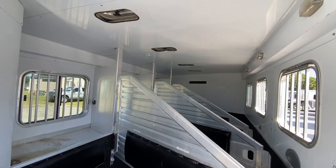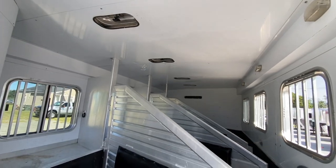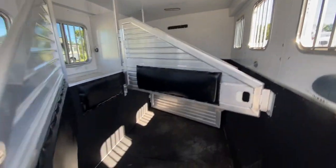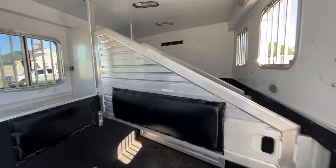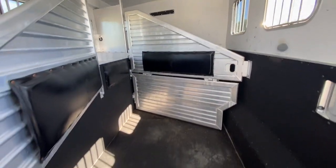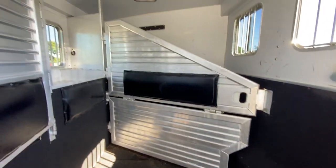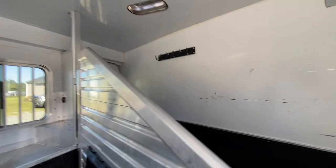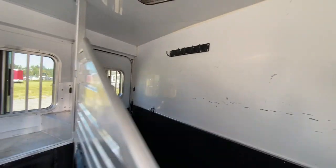So this is a four horse, fully lined and insulated. Does have roof vents. It does have the mangers. It does have a lower divider. The wall is actually in excellent shape. The back wall is in excellent shape in this trailer. All the padding is good — there are no issues with the padding. Does have the lower divider.